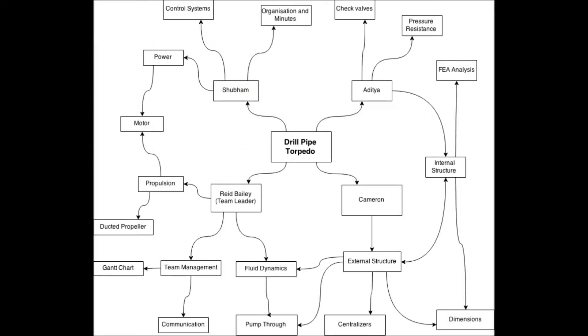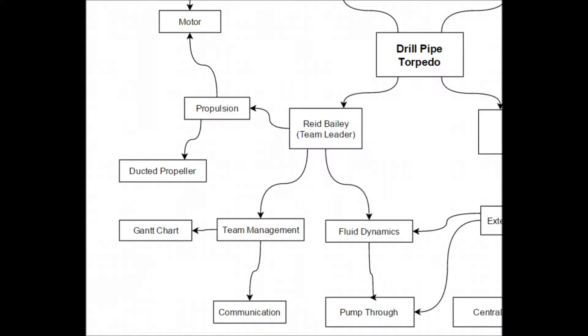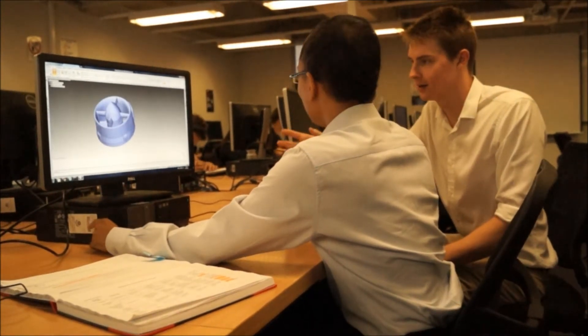For the project, a work breakdown structure was developed for the allocation of tasks and to demonstrate individual contributions. My name is Reid and as team manager I will be responsible for team organisation and ensuring that tasks are being completed thoroughly and efficiently. This will be achieved by ensuring milestones set out in a Gantt chart are reached, which will be updated as necessary. I will also be the main line of communication between the team and the client. As a mechanical and aerospace engineering student, I am responsible for the propulsion and fluid dynamics element of the project. This will involve the evaluation and selection or design of a ducted propeller capable of pushing the torpedo to its destination. I will also estimate the drag on the torpedo as it travels through the pipe, working closely with Shubham on power and with Cameron on fluid dynamics and CFD analysis.